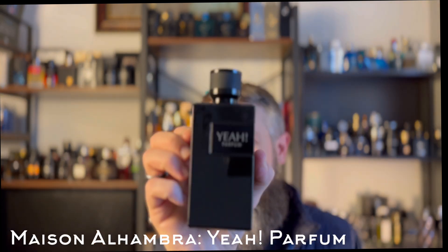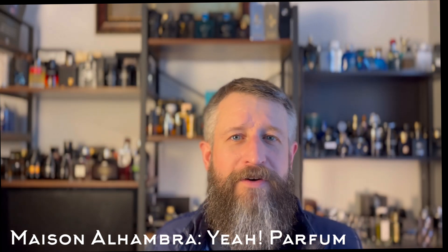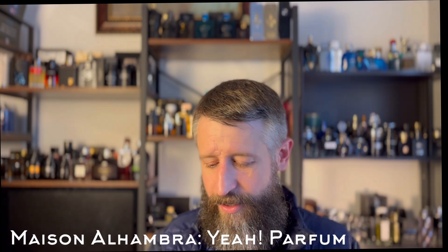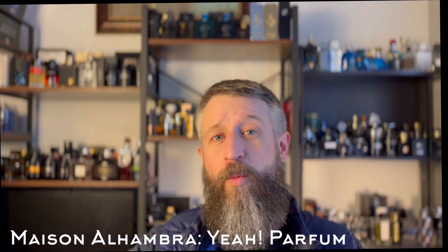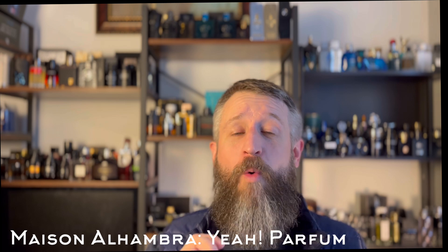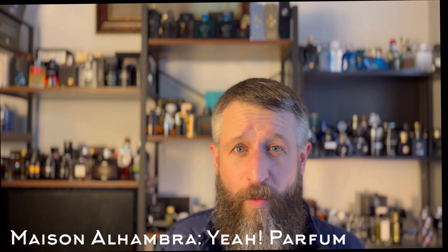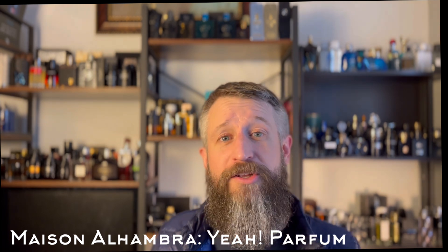This next one blew me away — number one, because nobody was talking about it, and they still really aren't, and number two, I got it for $18 on Amazon. This is a clone of Yves Saint Laurent Y Parfum. This is YAH Parfum by Maison Alhambra, and it's very, very close to the parfum. I wore this yesterday on one side of my body — I washed it off about seven hours later and had to go back again with hot soapy water because it was so strong.